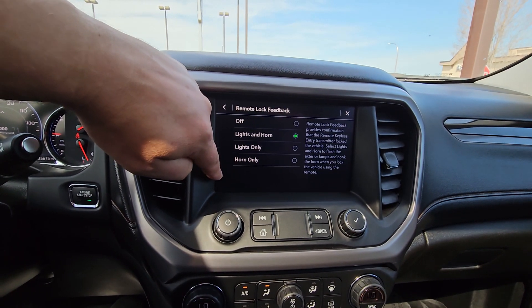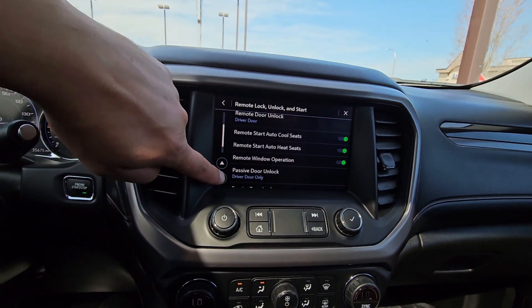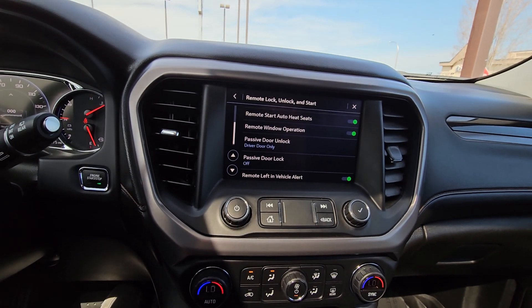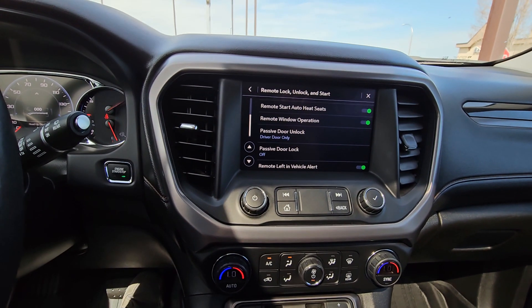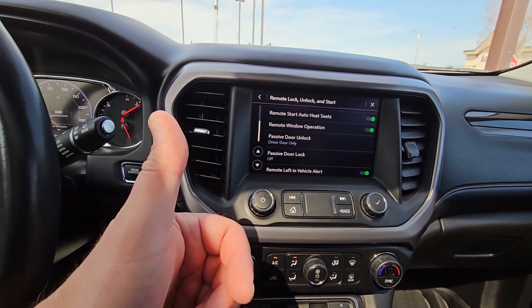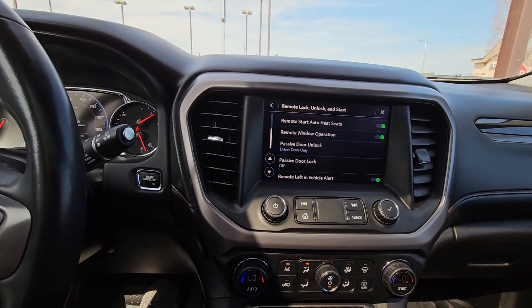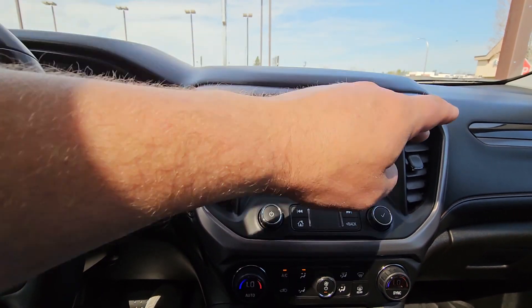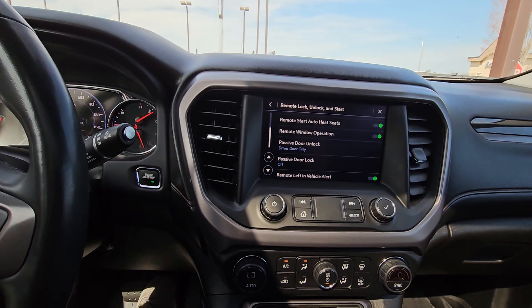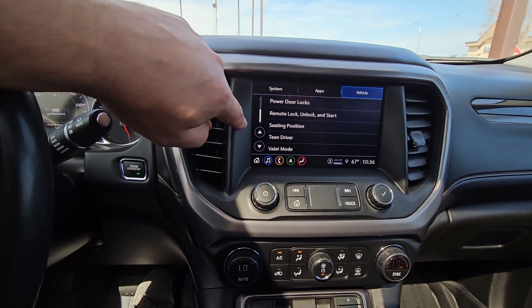When you hit lock on the key fob, do you want the horn to beep or just lights only? For passive entry: when you walk up to the driver door and hit the silver button, only the driver door opens. If someone's with you, double-tap the button and all doors spring open. I don't like passive locking — where closing your last door and walking away auto-locks within 15 seconds. I'll leave it off. Just close your last door, hit that silver button on whichever door handle you're at, and it'll lock.